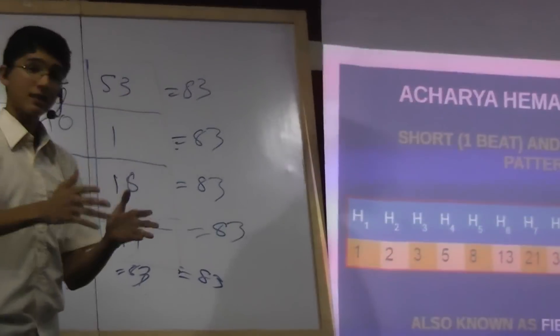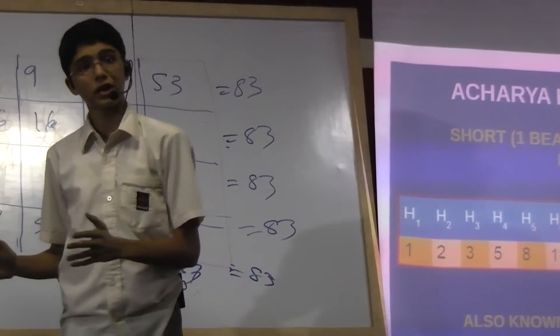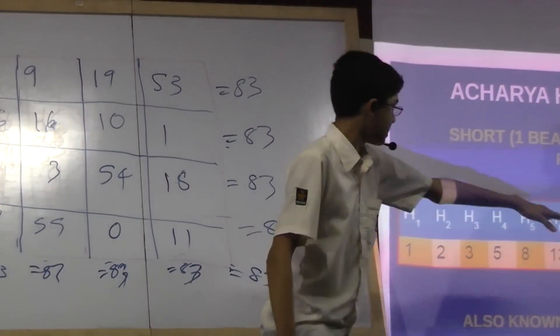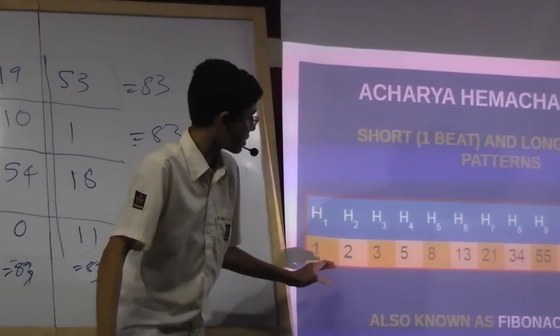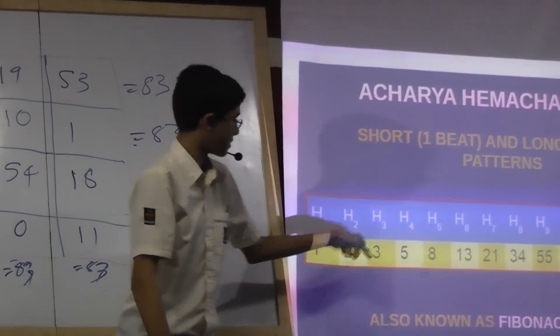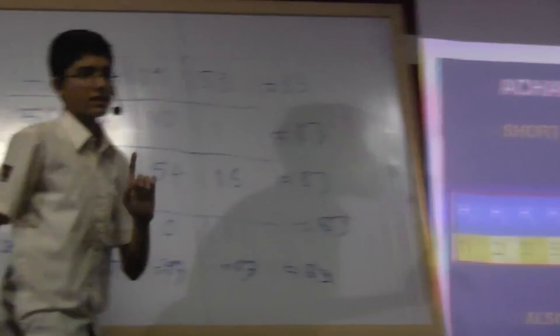Many of you may already know about this sequence. But it was actually originally discovered by a great Indian poet. He discovered this sequence to get the music. For those who know it, you can build the sequence by adding numbers: two plus one is three, three plus two is five, five plus three is eight — the sequence goes on. That is the Fibonacci sequence.